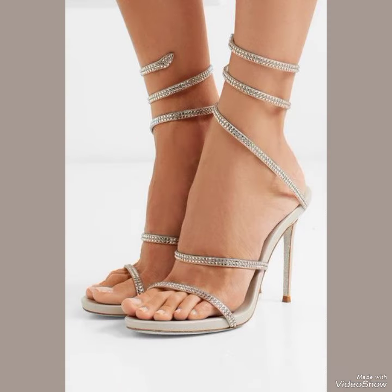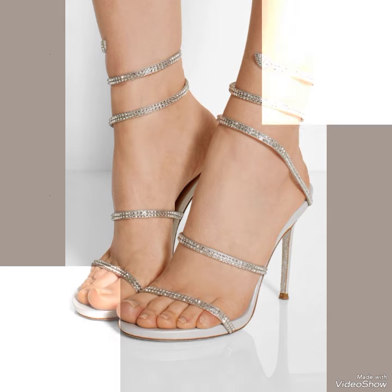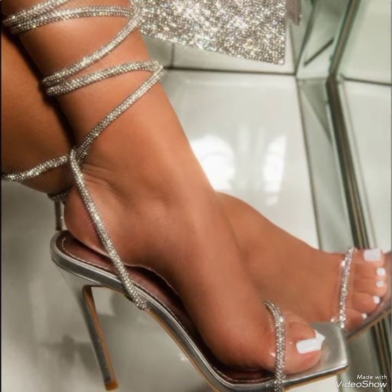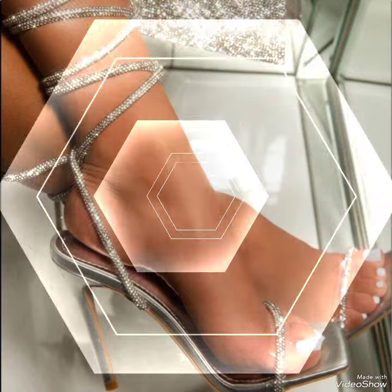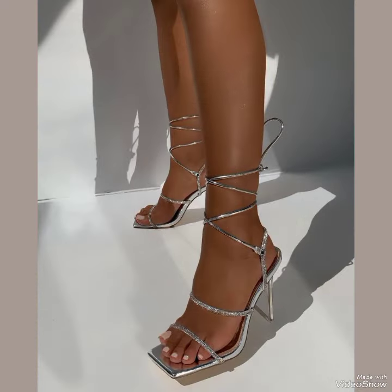Goodbye dear friends, till the next video. See you soon for more designs and more ideas of high heel sandals. You can buy these from three websites: amazon.com, ebay.com, and aliexpress.com.